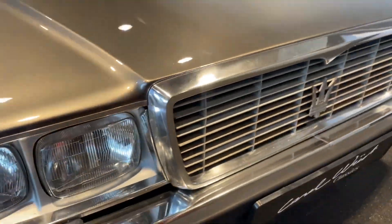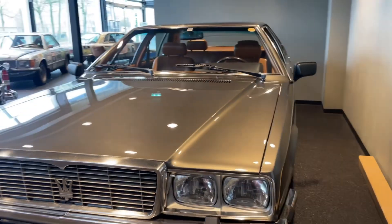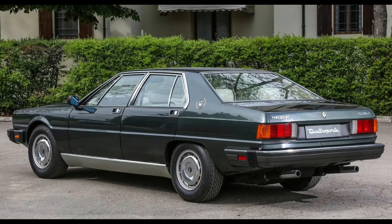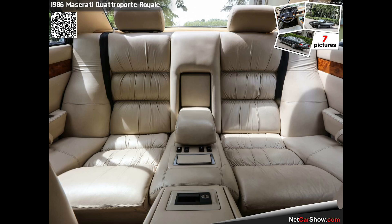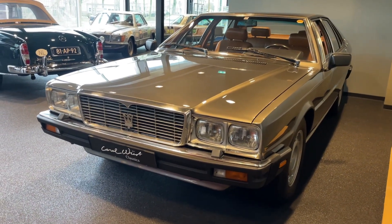During its lifespan in 1986, Maserati introduced a more luxurious and exclusive variant known as the Royale. This model was equipped with the 4.9-liter V8, but now producing 300 horsepower. The Quattroporte Royale featured additional luxury touches such as more refined interior materials, a mini bar, and additional power features. Of the Royale, only 53 units were produced, making it the rarest version of the Quattroporte 3.